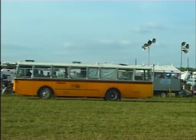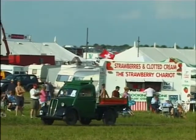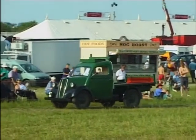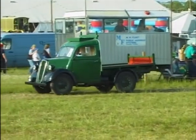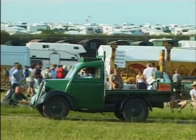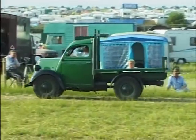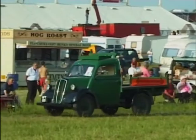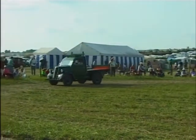A little earlier we saw the Morris Y-series ten hundredweight van; this in effect is the Ford opposition for that vehicle. This one dates from the same year, 1948, although like the Morris this design did come out pre-war. This is the 1948 Ford pickup — the ten hundredweight version, ten horsepower side-valve engine, half-tonne carrying capacity. Very many of these were converted vans, but some were built as pickups from the start. There were three different versions of the pickup, though it's not always easy to tell which were converted from vans later in life.